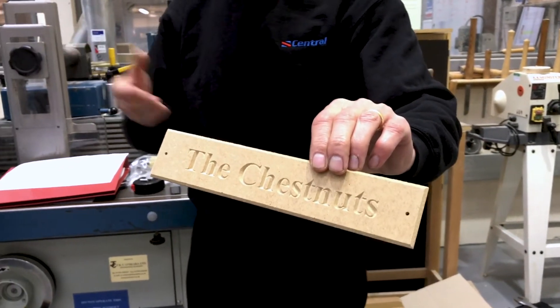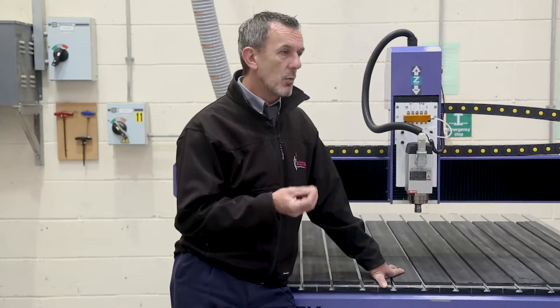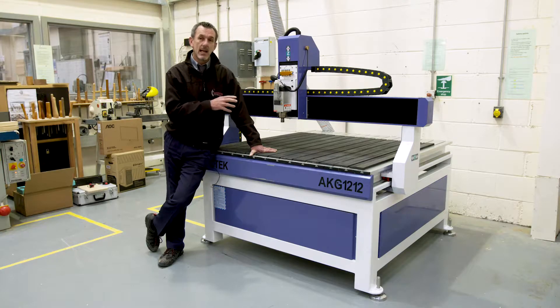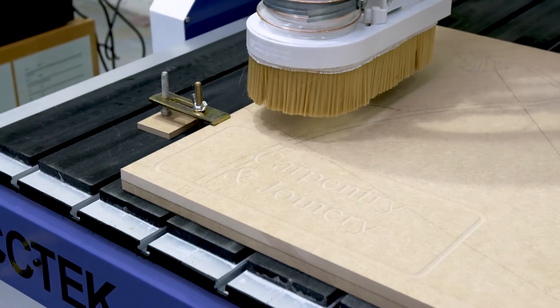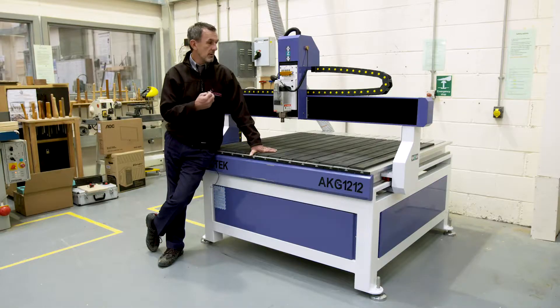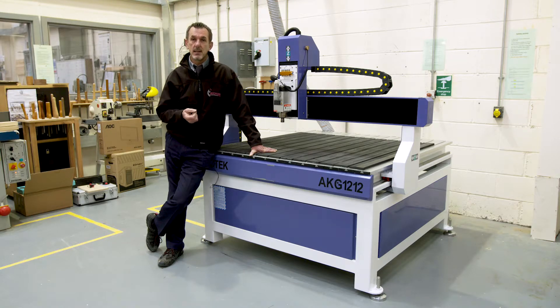We're going to start to be able to manufacture things that before we couldn't even hope to do. We have some local employers that we work with that have this kind of kit now in place and they're using it, and our future learners are now going to be able to practice at college, get to grips with this technology, and then put that into practice in the workplace, which is fantastic for them.